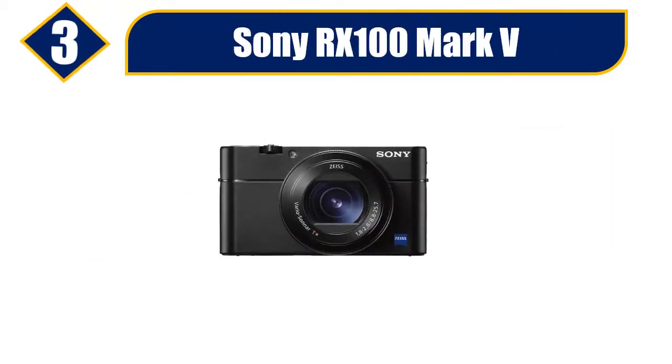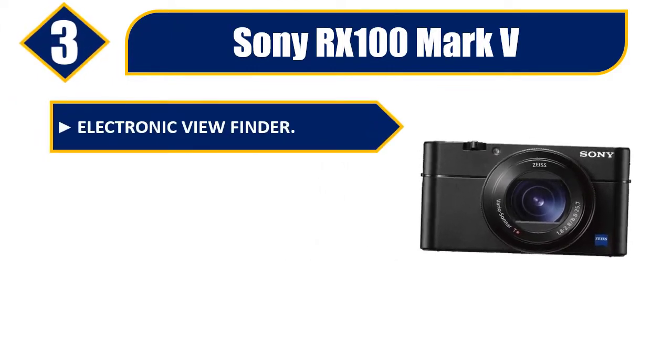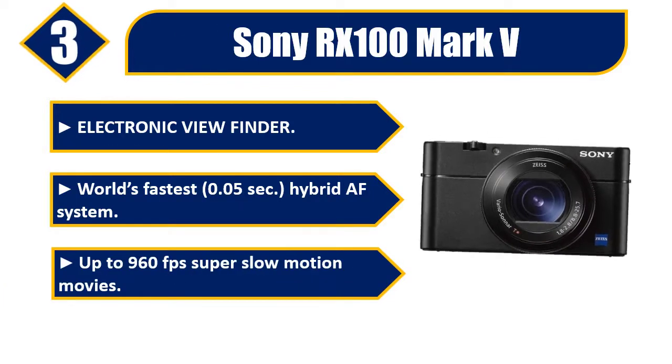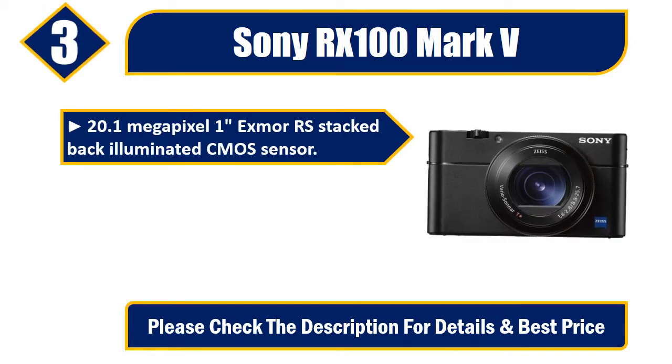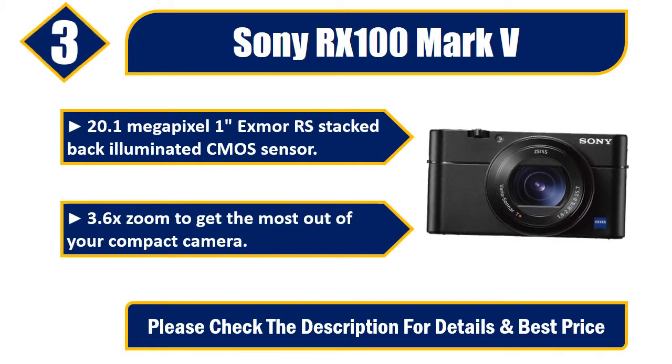Number 3: Sony RX100 Mark V. Electronic viewfinder. World's fastest 0.05-second hybrid AF system. Up to 960 FPS super slow motion movies. 20.1-megapixel 1-inch stacked back-illuminated CMOS sensor. 3.6x zoom to get the most out of your compact camera. Please check the description for details and best price.